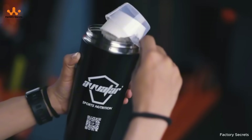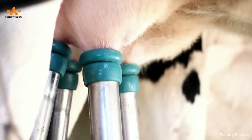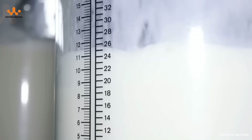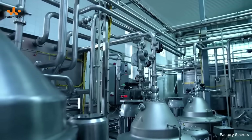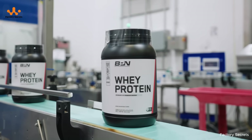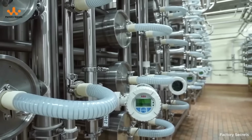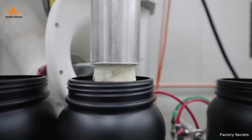Have you ever wondered where the whey protein powder you mix after a workout actually comes from? In fact, it starts with fresh drops of cow's milk, which then go through a long journey in a state-of-the-art factory before reaching your hands. Every day, tens of thousands of whey protein containers are produced, thanks to a combination of advanced technology and high-quality milk.